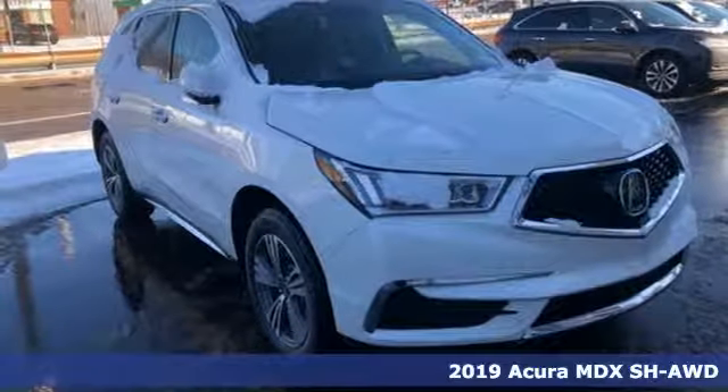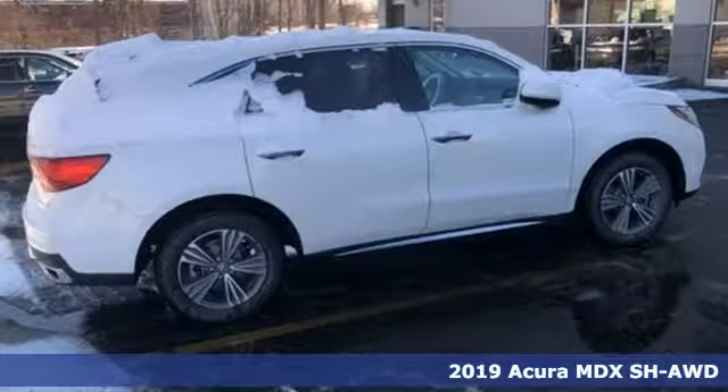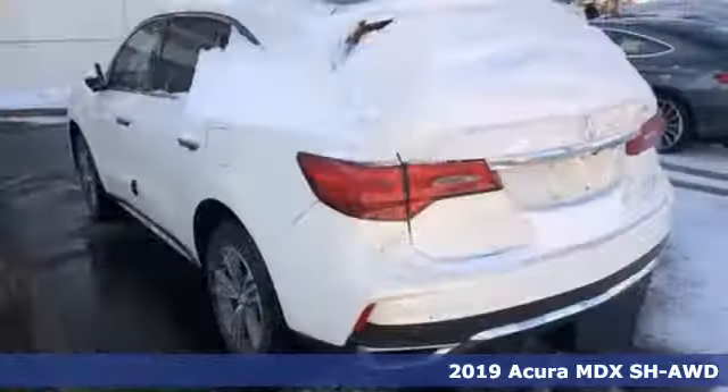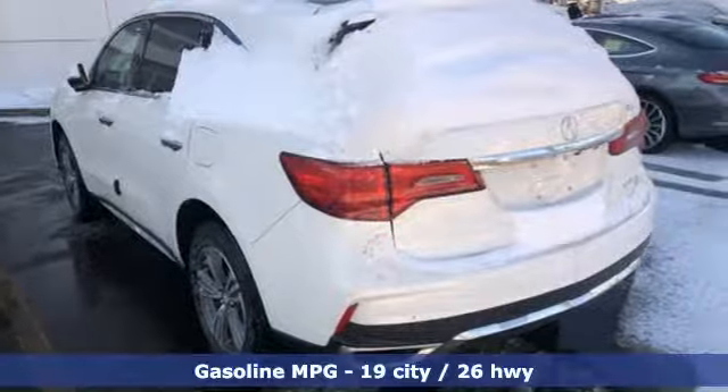Here's a new 2019 Acura MDX. Inspired by your high standards, this is one of the world's smartest SUVs, and it comes with all the amenities you need.